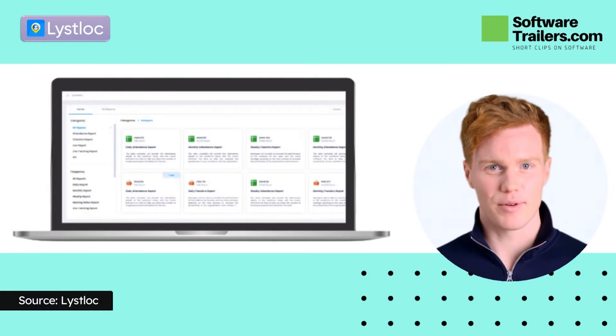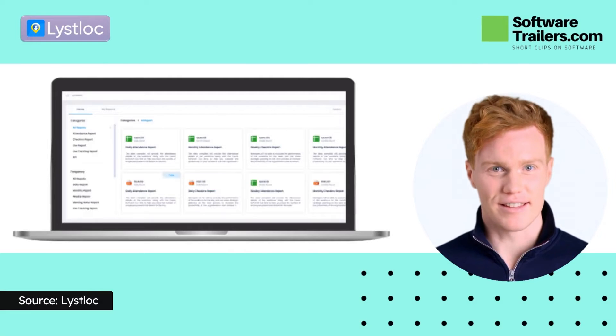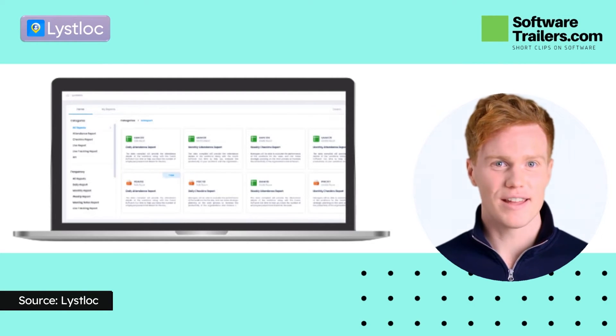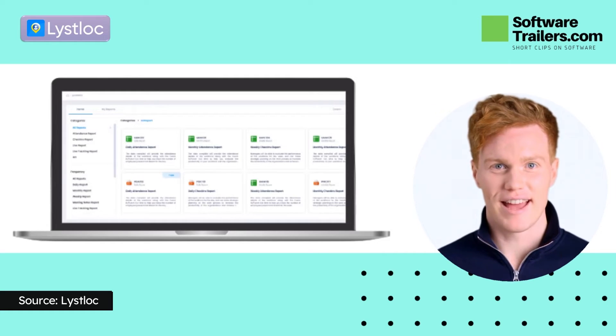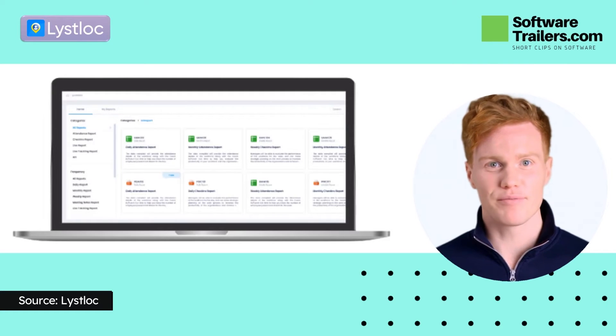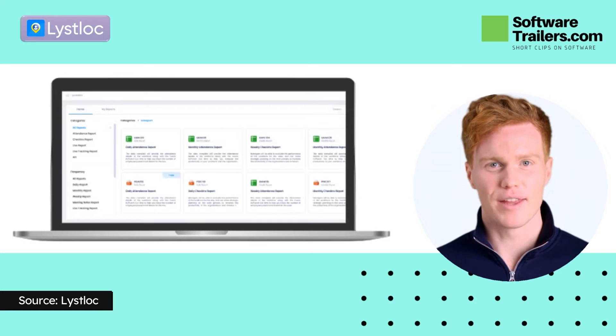From the admin dashboard, ListLock delivers real-time insights into the behavior of your field staff. Managers can use real-time live tracking features to track and monitor their field employees and send and receive notes to them via notifications without interruption. On the other hand, employees can update and upload photographs and documents from customer visits to management via meeting notes to preserve the work's legality and openness.